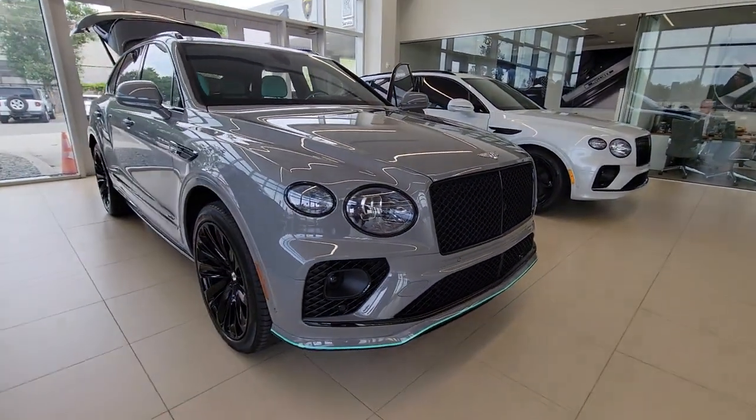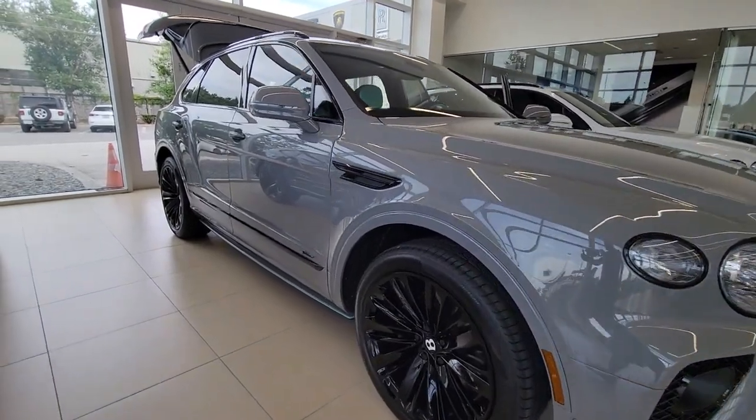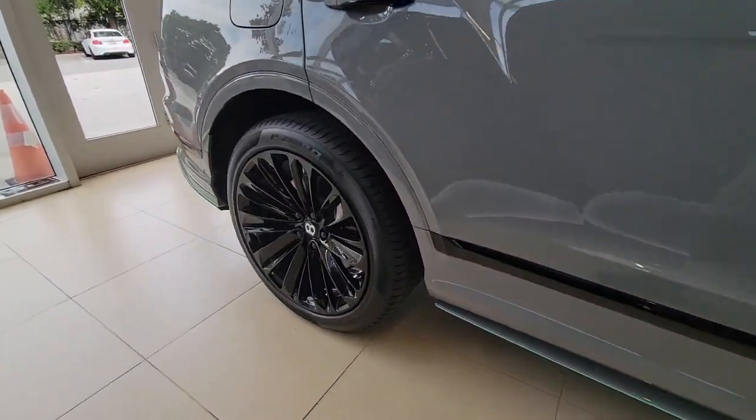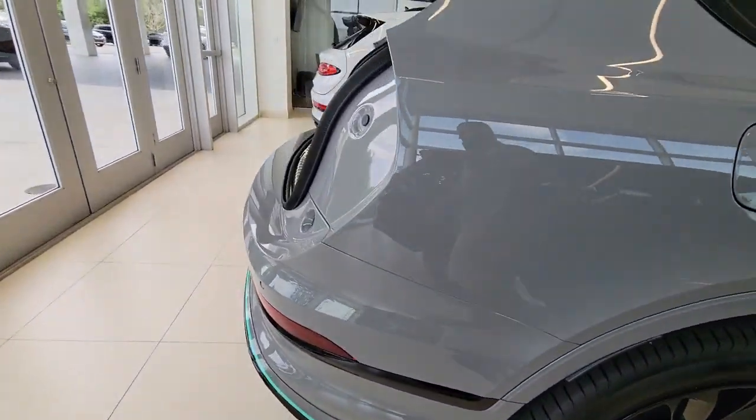This could be the car for you. The 2023 Bentley Bentayga. You deserve a ride that was designed with your needs in mind. The time is right to take advantage of the technology, performance, and creature comforts this vehicle has to offer.